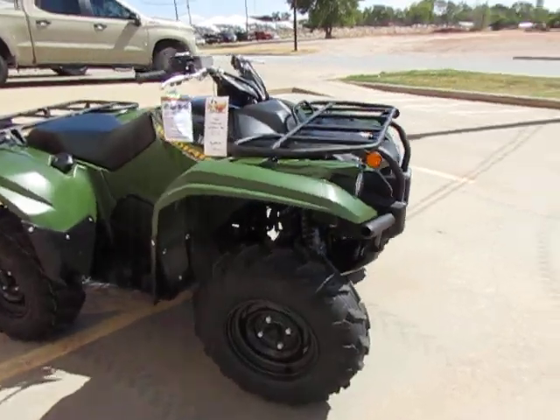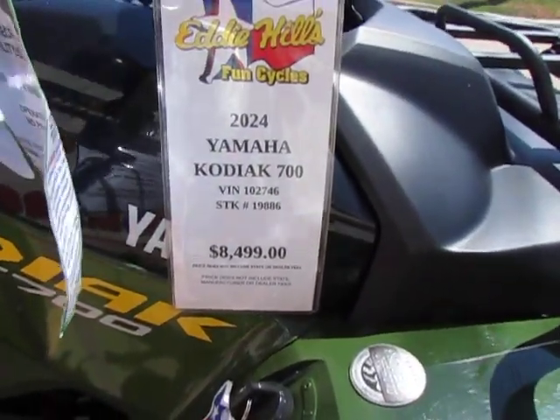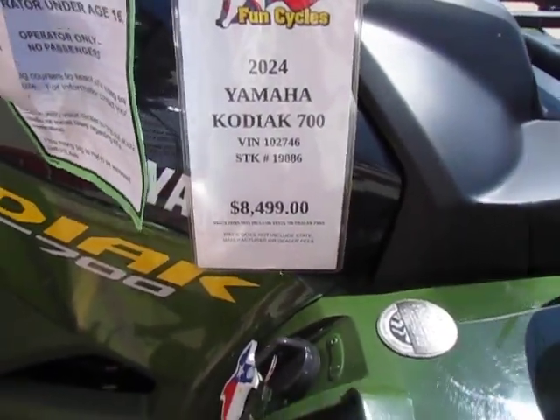Anyways, good looking machine. And there's a little bit of the data on there — it is $8,500.